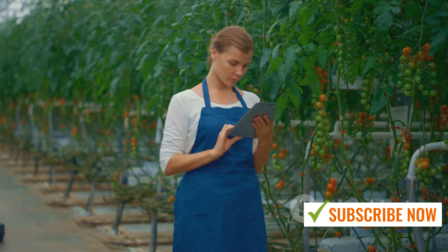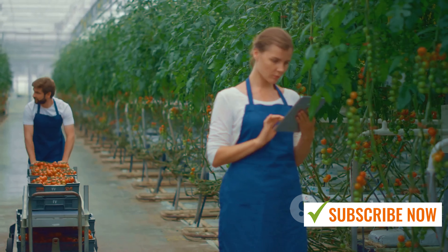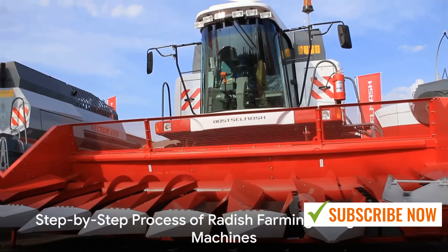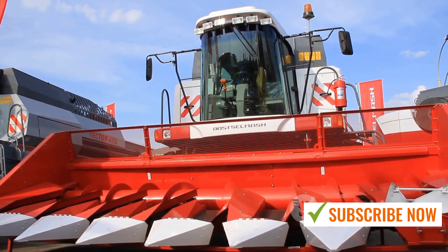These machines are not just tools — they're the heart and soul of modern radish farming. With these machines, radish farming becomes efficient, reliable, and sustainable. Now let's dive into the step-by-step process of radish farming using these advanced machines.